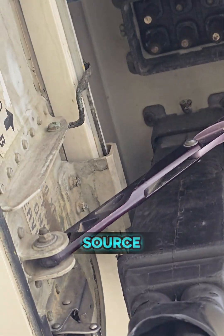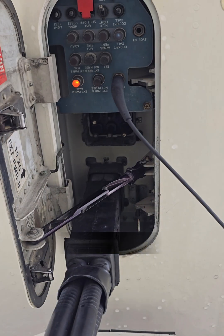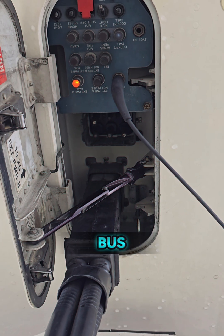This external power source provides the electricity needed to keep the aircraft alive while parked. Here you can see two different connection ports — one is external A and another is external B. We can use both connection points, but normally we use point A because it gives power to the entire bus, whereas B does not provide power to the service bus.